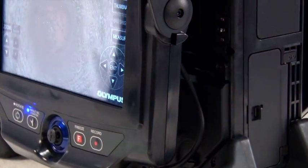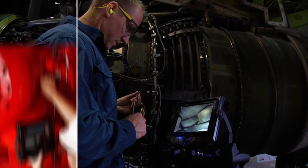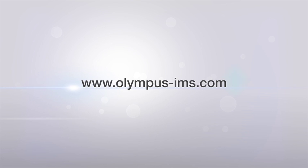The advanced technologies in the iPlex NX deliver high-resolution, ultra-bright images that help inspectors do their job quickly and efficiently. For more information, contact your local sales representative or visit our website at www.olympus-ims.com.